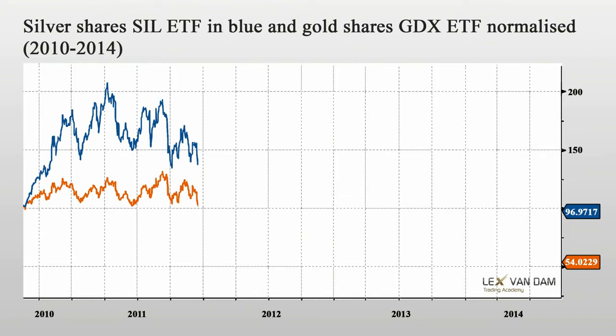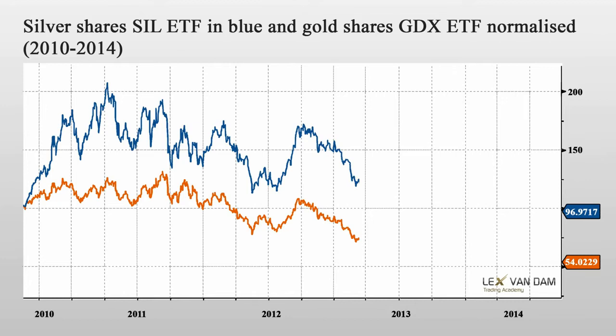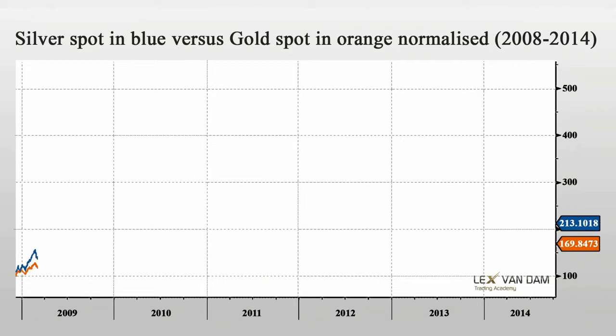There is also an ETF of silver shares called SIL in blue, which is plotted against the gold shares ETF called GDX. Silver shares have outperformed gold shares over this period by quite a large margin, most likely because a much larger portion of demand is real industrial demand compared to only a relatively small industrial demand for gold. This does not mean that changes in investment demand on a year-on-year basis might not be the main driver of the silver price short term. All I am saying is that silver demand is more stable than gold demand. The silver price, however, can be much more volatile than gold, which opens certain opportunities for speculative trading.